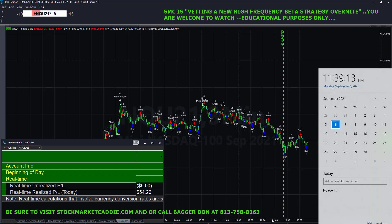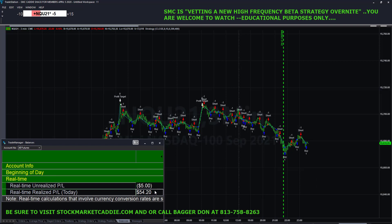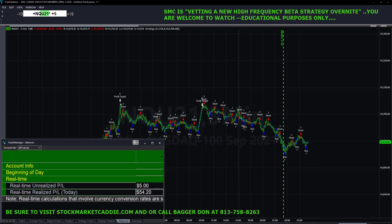Over the next several minutes, we're going to show you the video results of a new high frequency beta strategy that we have developed here at StockMarketCaddy.com. We have been working on this strategy for several weeks and last night we turned the strategy on at basically 11:30 PM on Monday, September 6th, 2021, with the expectation of running it totally hands-free until noon today — which is exactly what we did, and we have documented it courtesy of this video.